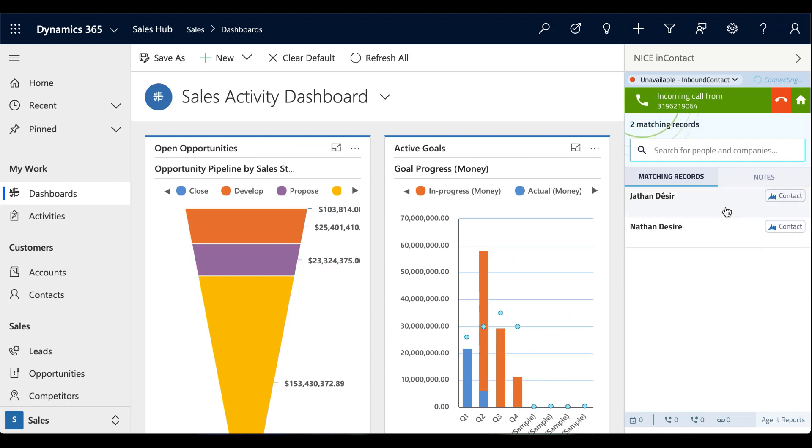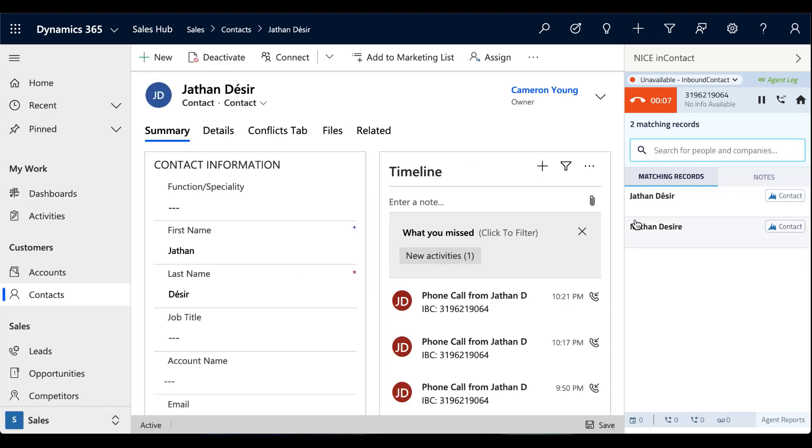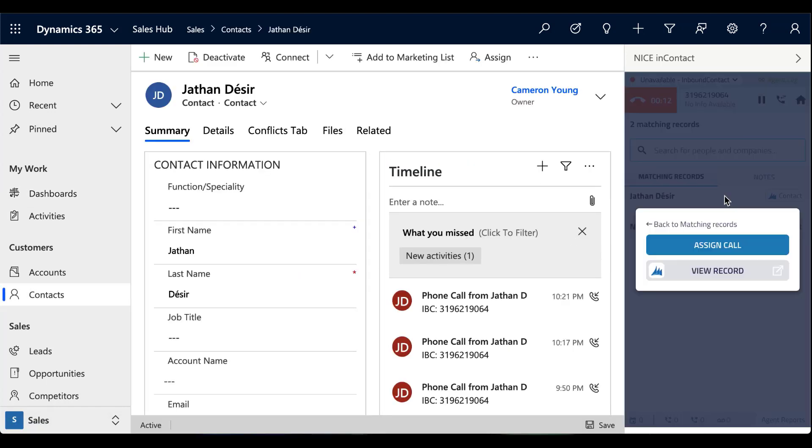A unified user desktop puts the tools and customer information your agents need right at their fingertips, so they can handle more interactions in less time. You can use your CRM data to identify customers up front and ensure you connect them to the right agent for faster resolutions, fewer transfers, and better experiences.